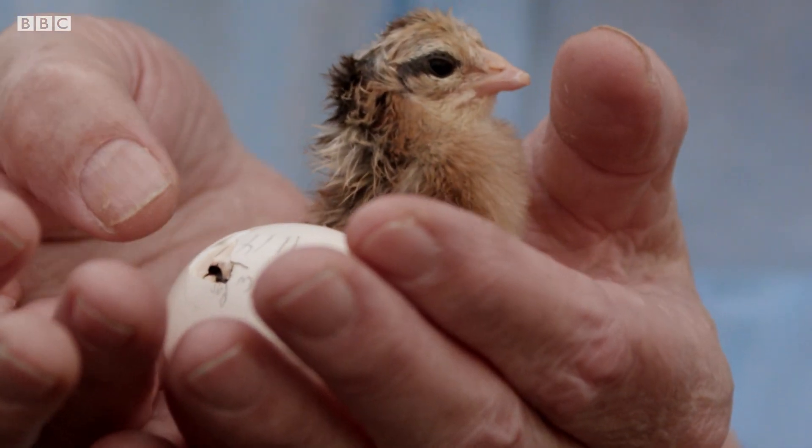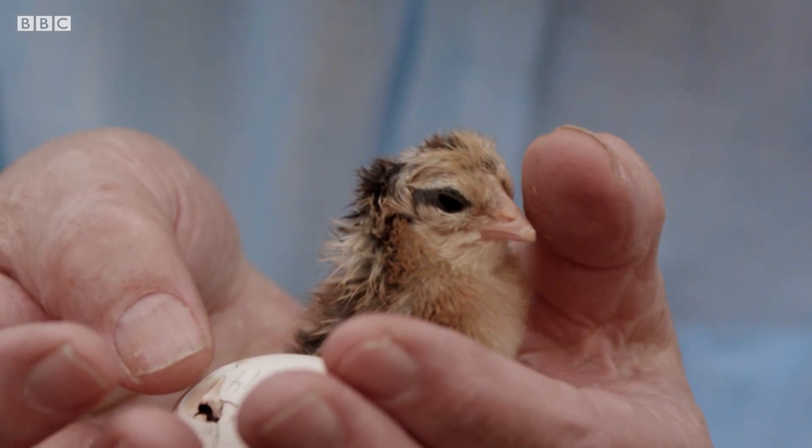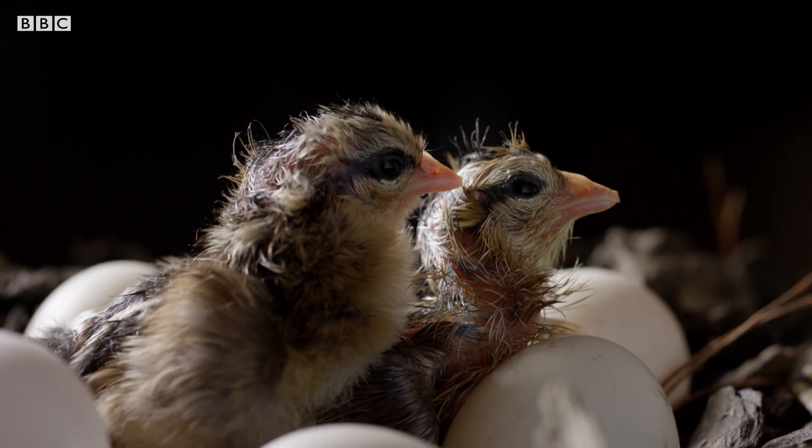The sound of this little chick encourages that unhatched chick to break its way out of the egg, so that within an hour or so the whole clutch is hatched, and then they can run away as a little group and find safety.